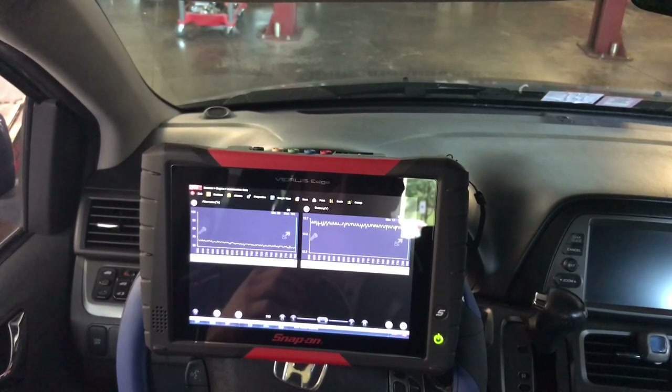This is definitely a concern — whenever you're working on a car, fix your battery voltage issues before anything else. With spikes going from 12 to 13.5 volts just by driving, that's going to make the modules go crazy. Looks like this alternator definitely has a problem.